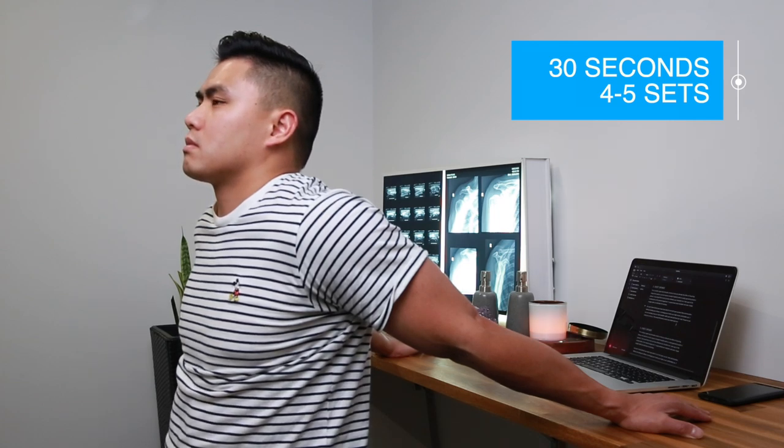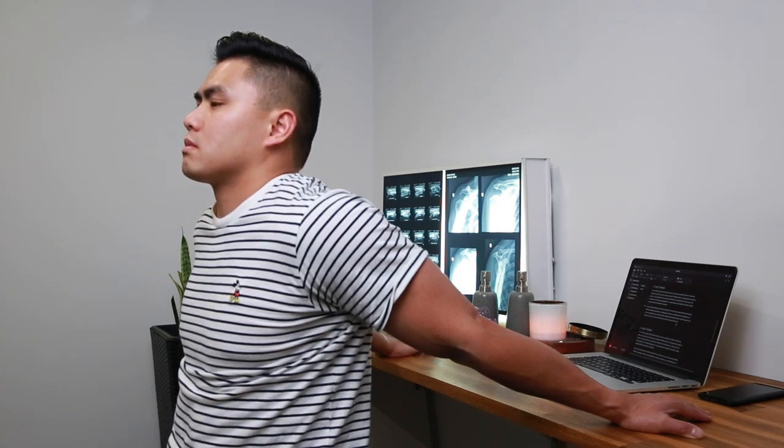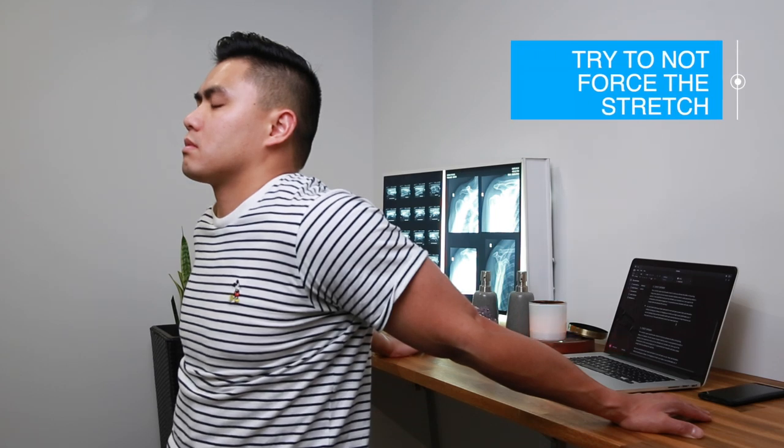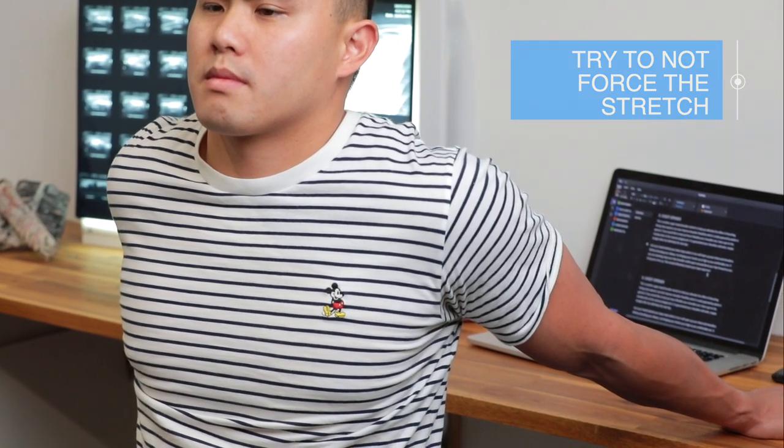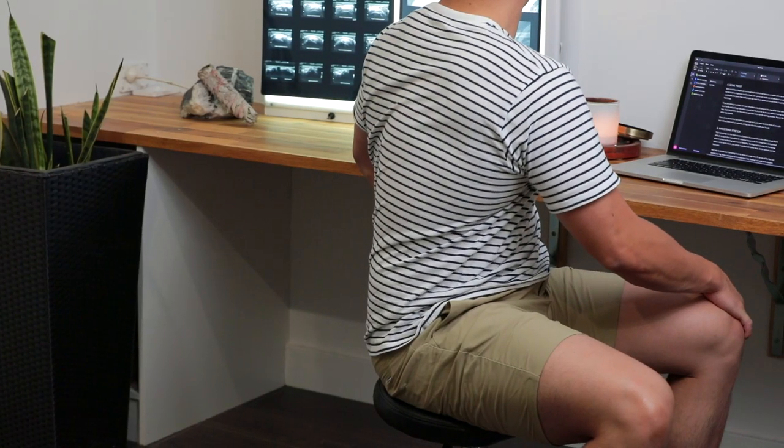A common mistake is forcing yourself into such an extreme stretch that you're shaking because it hurts. I just want you to push into a position where you just feel the stretch and can breathe nice and slow and controlled — this creates a much more effective stretch.